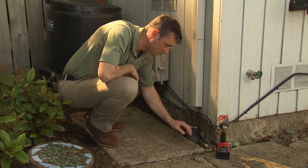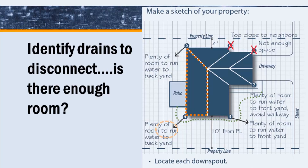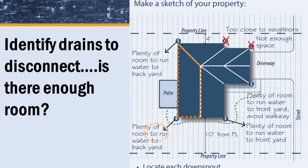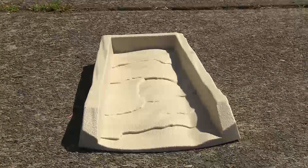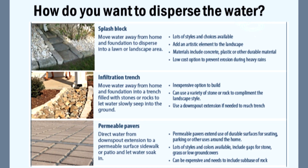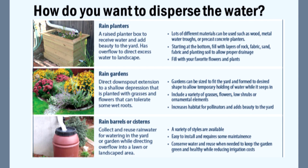For homeowners interested in the Downspout Disconnect Program, staff will make a site visit to ensure that the soil, slope, and area are suitable for dispersing stormwater. Besides a splash block, there are other creative ways to disperse water on your property, such as rain barrels or rain gardens.